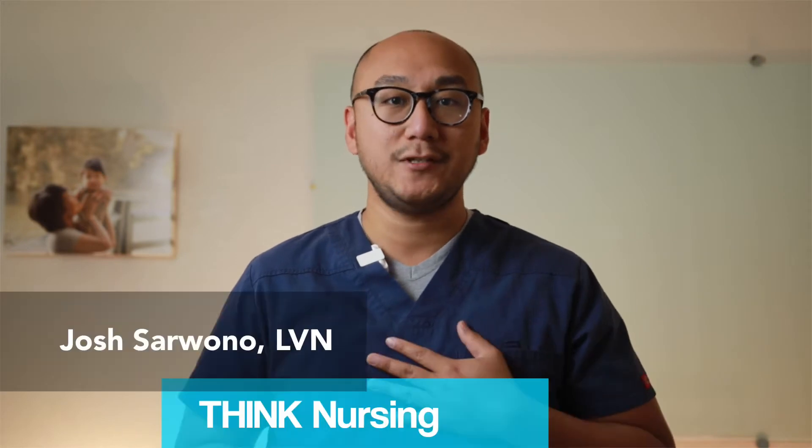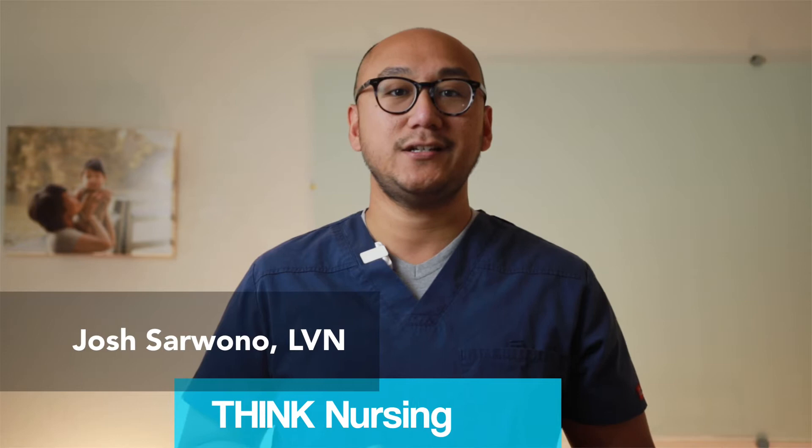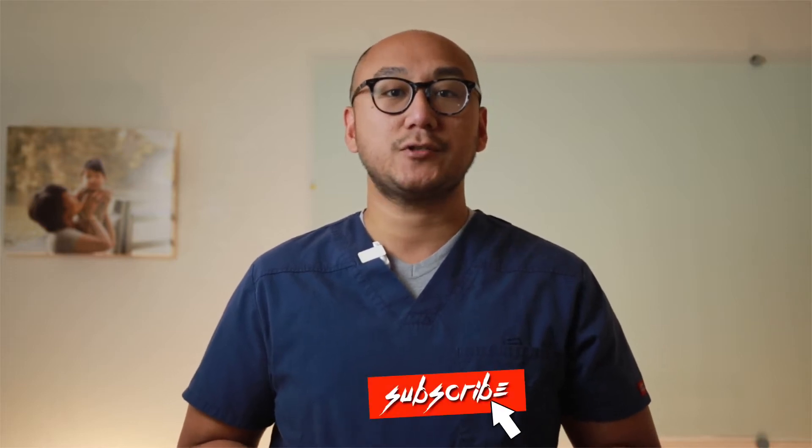If you are new here, my name is Josh. I'm an LVN. I've been a charge nurse, desk nurse, marketer, DSD, and case manager in the past. There is a lot more nursing-related content coming your way, so be sure to subscribe to this channel.